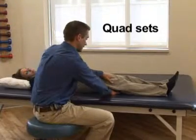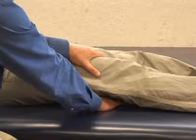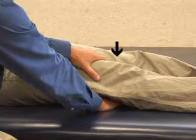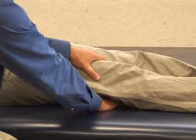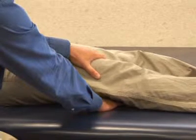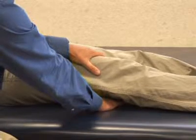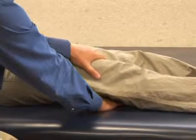Sit or lie on your back with the operative leg straight. Press the back of your knee into the bed. This will tighten the muscle on top of your thigh and move your kneecap upward. Hold this position for 5 seconds. Your goal is to do 10 repetitions per hour while in the hospital. Once home, continue to do 10 repetitions 3 times per day.